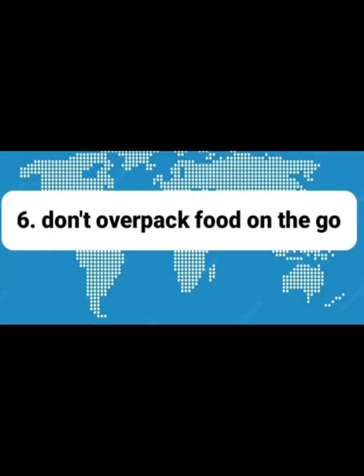Sixth and last tip: don't overpack food on the go. Unless you are going on a 12-hour trip without stops, there's no need to overload your bag with food and drinks, because you can always refill at stops along the way. This is kind of a reminder to me, because I always tended to make this mistake. I carry too much food and drink because I can't stand being hungry and thirsty, and I deal very badly with it. Also because I'm quite frugal and I hate spending money on overpriced food at bus stops, airports, and train stations.